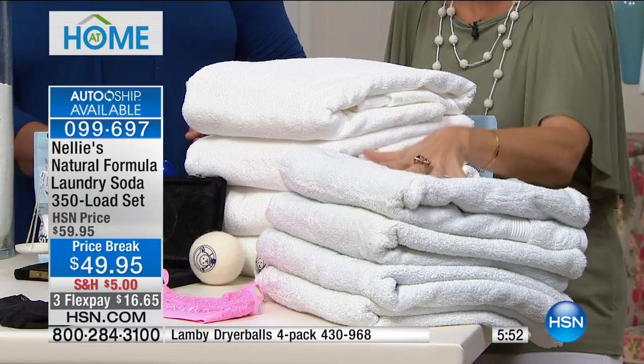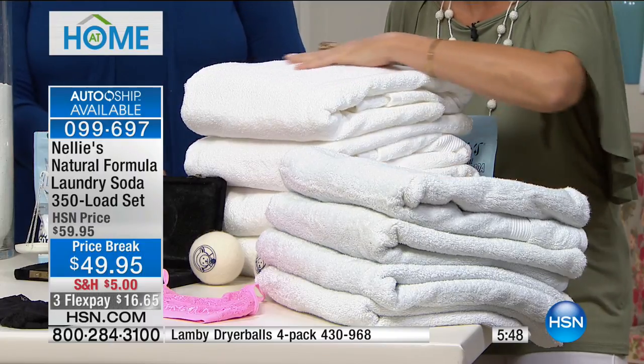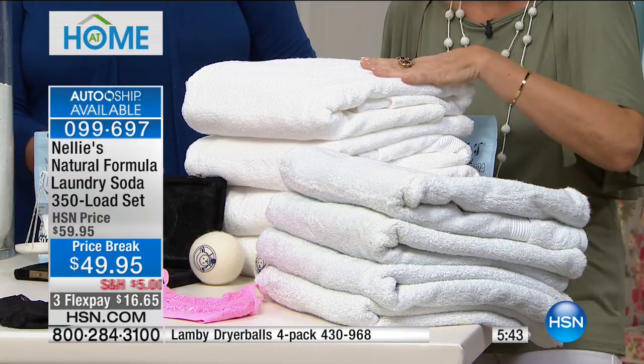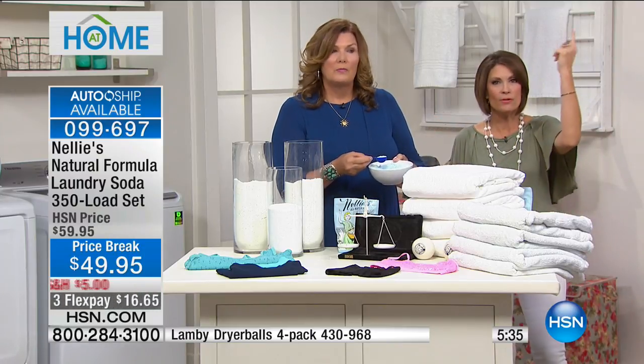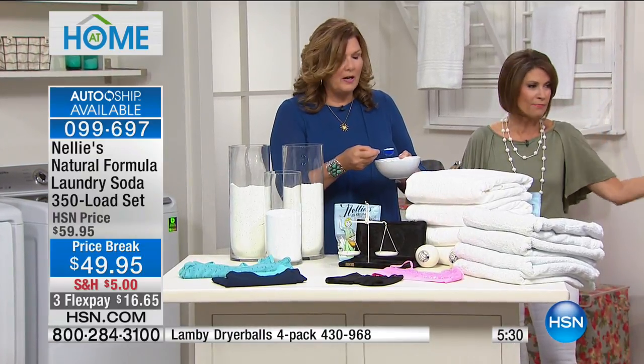Look at this difference — it's not even close. The color is so different, the fluffiness — I wish you could feel them. This is so much softer. These are exactly the same towels, but we just don't realize what we're doing with our laundry. We take it for granted, thinking we have to use either those powders or that goopy liquid that makes a mess everywhere.